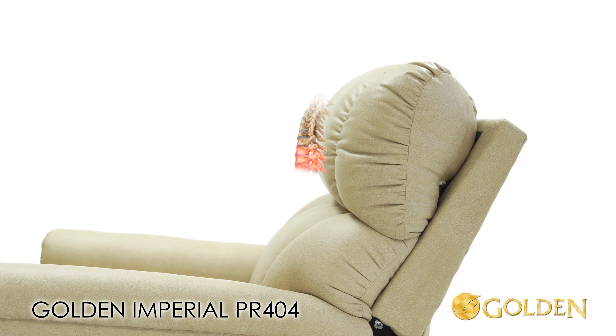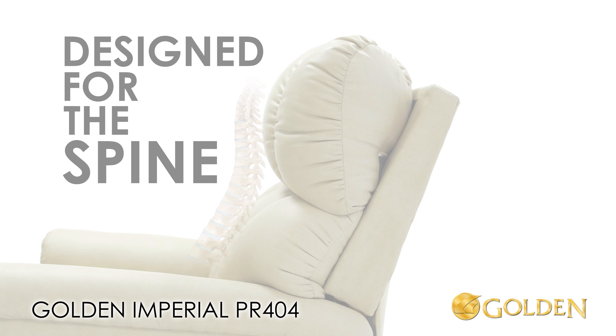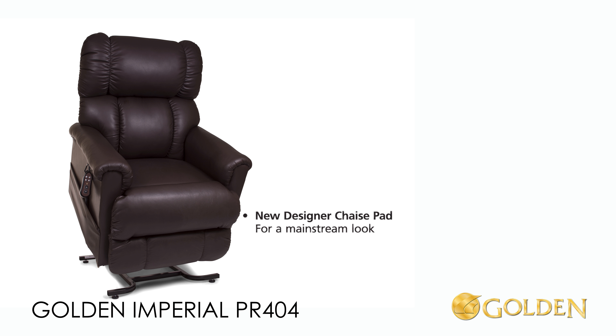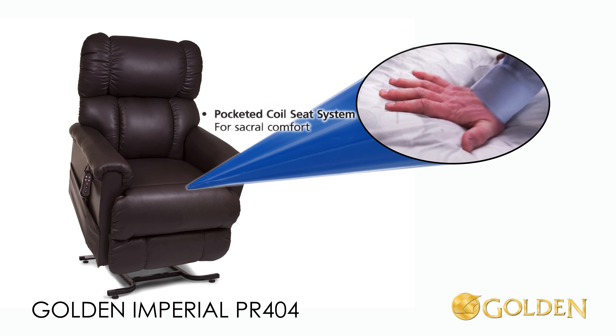All Golden Power Lift recliners are designed for the spine by their natural curved design. The Golden Imperial also features a designer chaise seat pad and a pocketed coil seat system for extreme comfort.